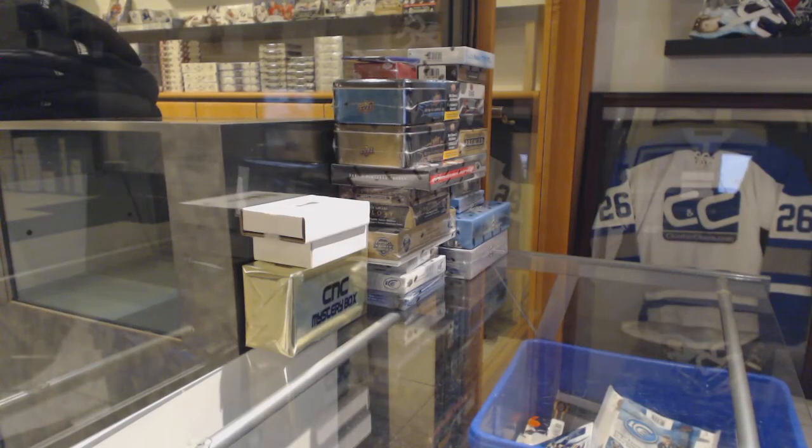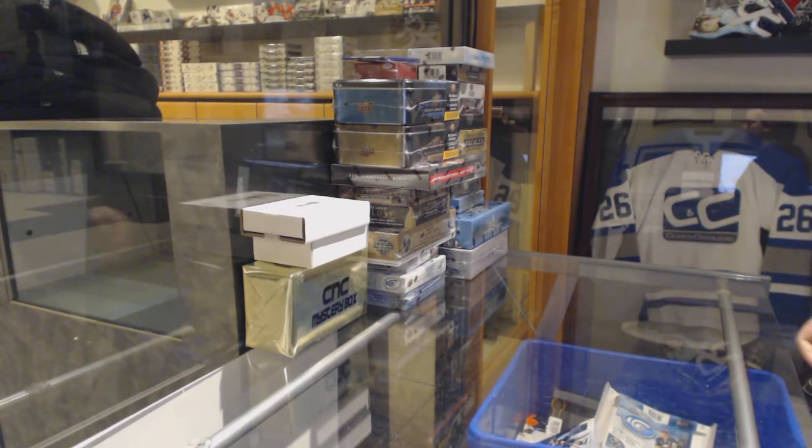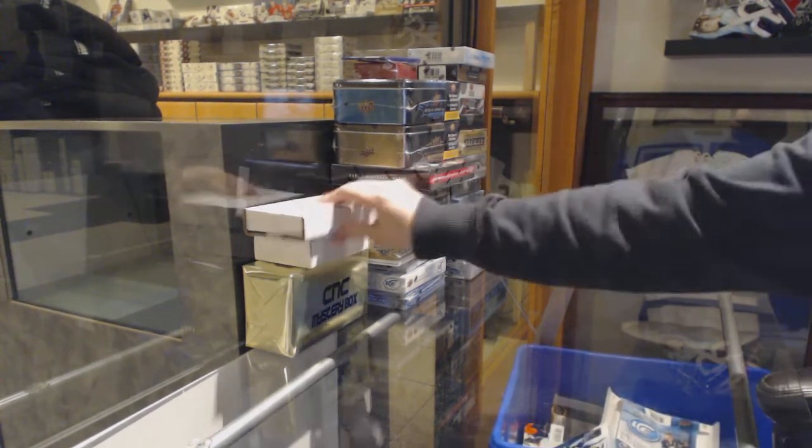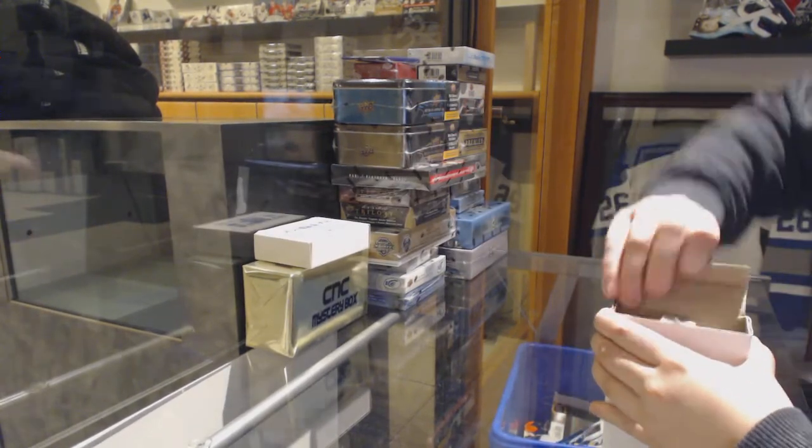Starting off the Intergroup Break 10,352, we've got the Monster Break, the Post-Expo Sunday Monster. So best of luck, folks. Let's get started.